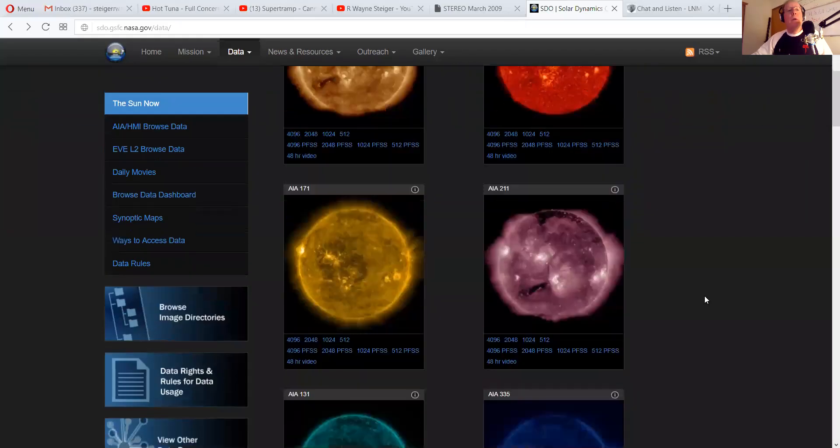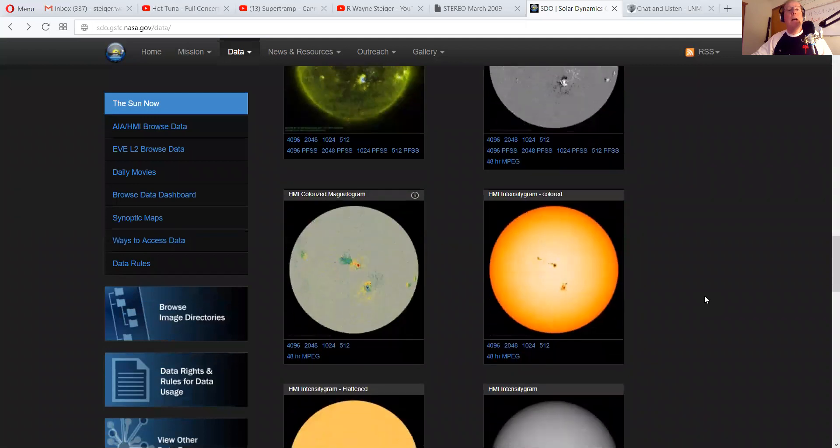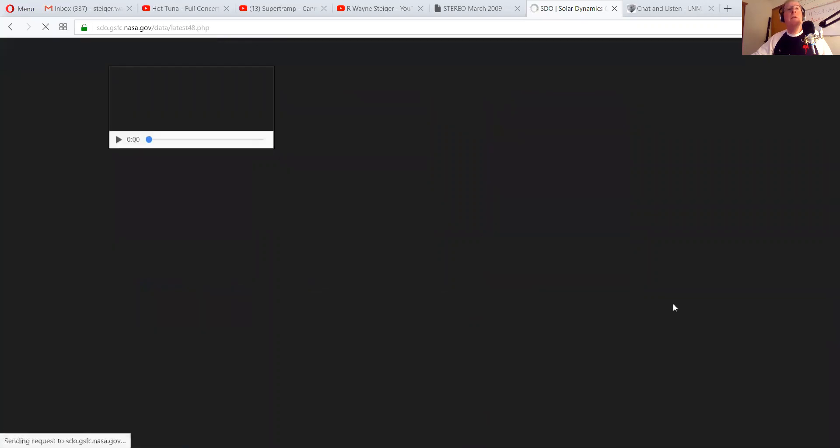Hey everybody, how you doing? Listen, we got some action going on with our sun and want to let you know that — give me one second here, let me pull this up for us. So what we have here folks is we now have a very active sun, and I do mean a very active sun. Let me pull this up. I hope it's refreshed some.